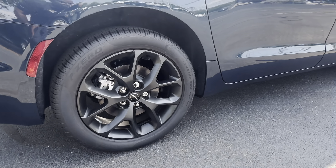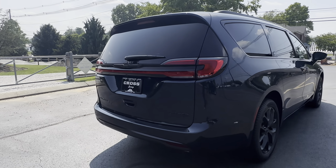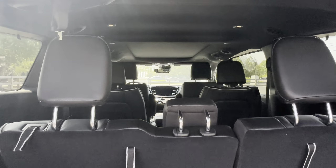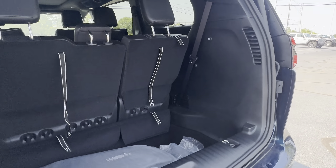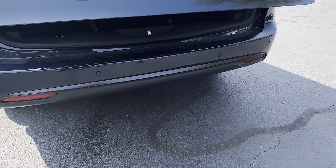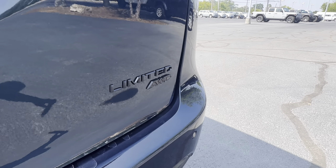20-inch wheels. You do have a power liftgate. Rear park assist. It's all-wheel drive.